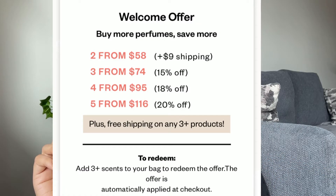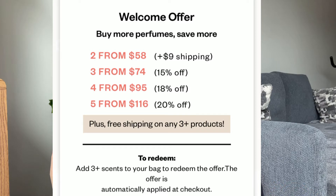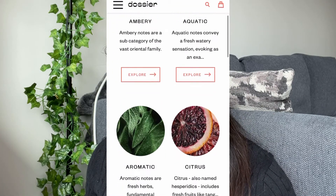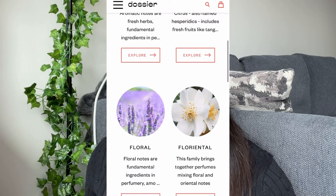Right now there are so many discounts going on: if you buy three perfumes you get 15% off, if you buy four you get 18%, and if you buy five you get 20% off. There's also free shipping on three or more products. They also have 15 unique categories to choose from.